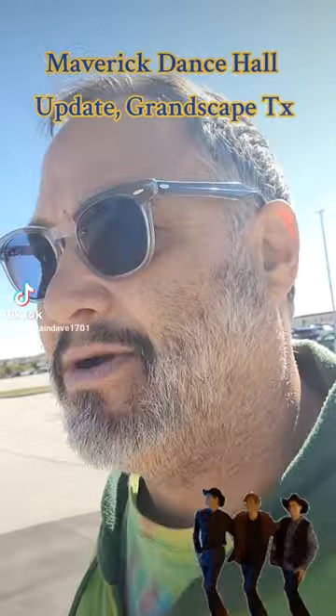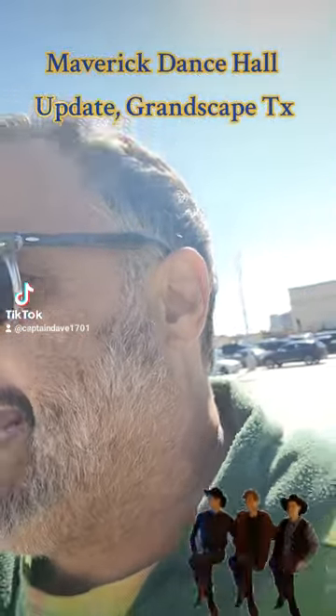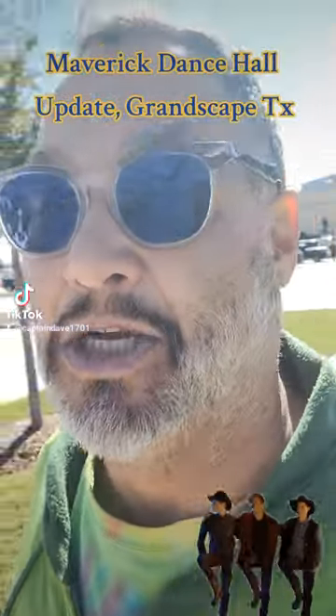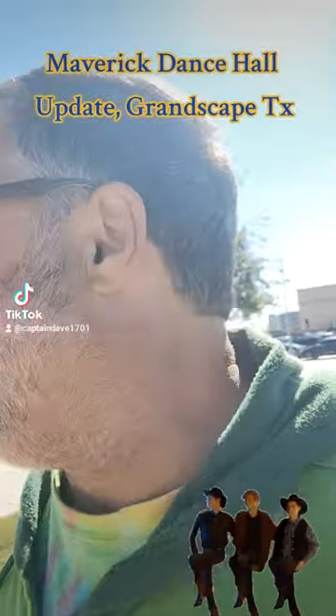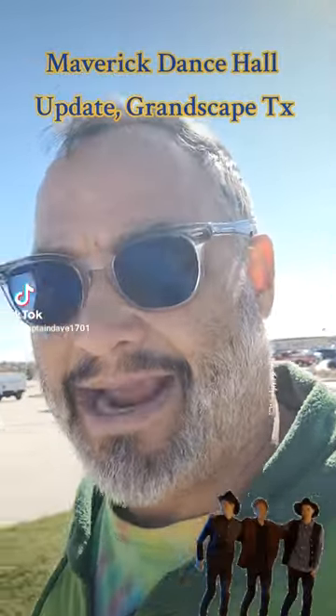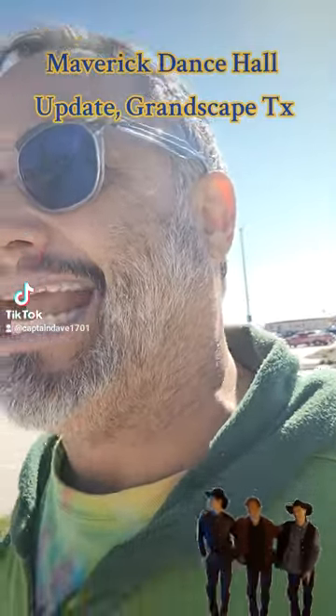We're heading out to Maverick's Dance Hall. I want to check out the progress. Now, this construction site has been slow — super slow. I'm not sure if that's what they want to do. They're taking their time, but it seems to me like every time I turn around and come back, there's like barely anything happening.